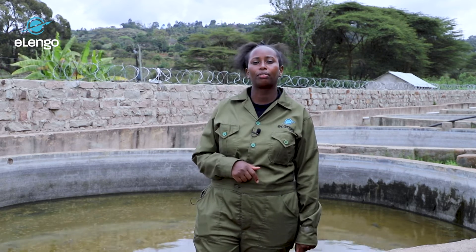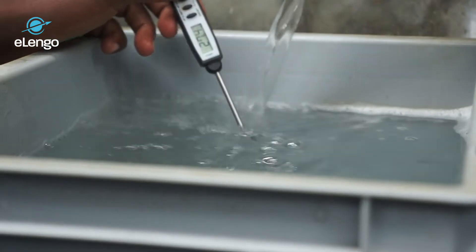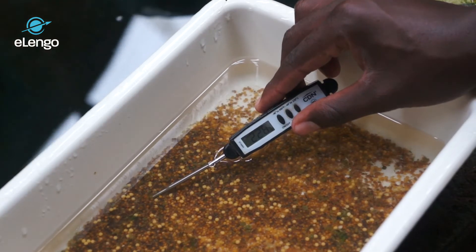We continue the process of incubation, beginning with acclimatization. Acclimatization is where we check the temperatures of the water in the incubation system and the temperature of the eggs in the water, which must be equal — with a maximum difference of two degrees. We check the water temperatures using a thermometer.